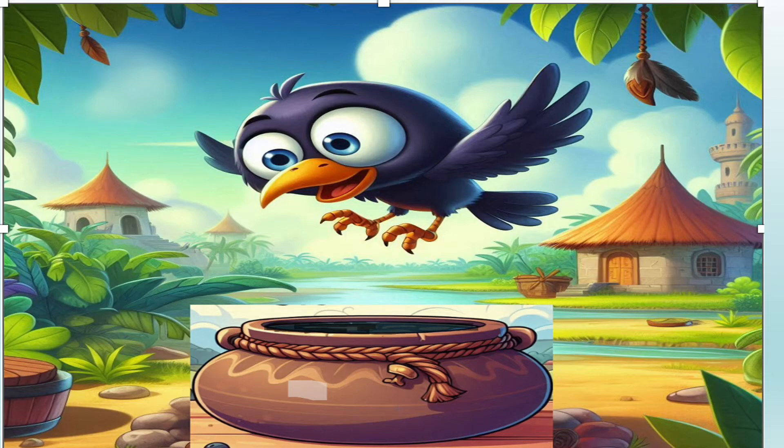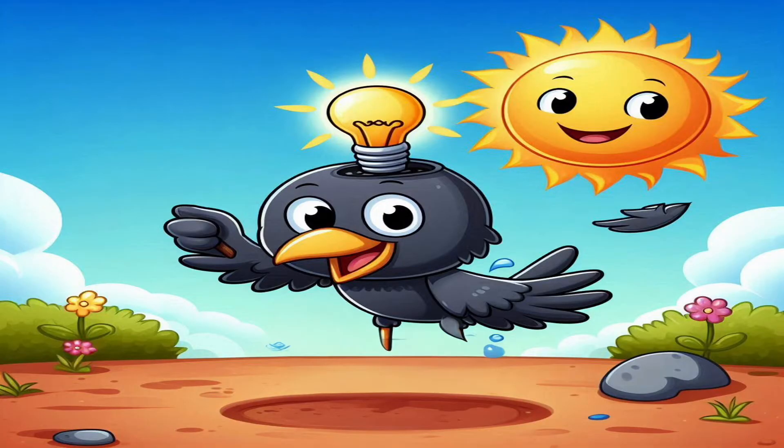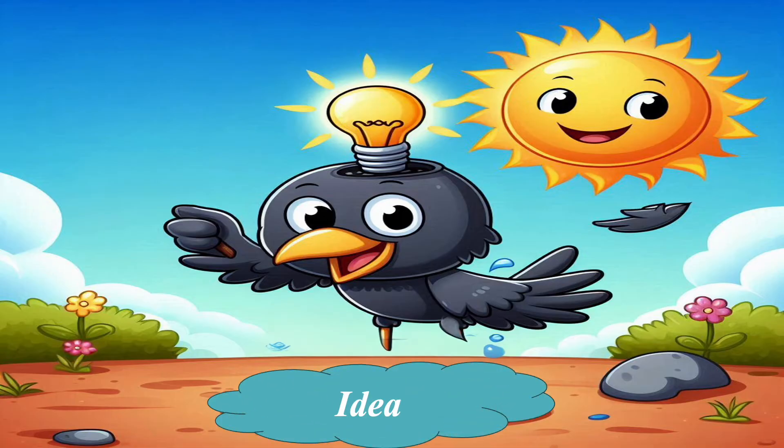The water was way out of his reach. 'Oh no, it's too deep — my beak can't reach!' But Coco was not an ordinary crow. He was a clever science student. He thought and thought until he got an idea. 'I have got it!'